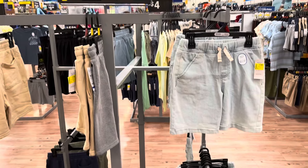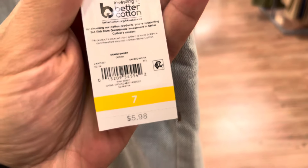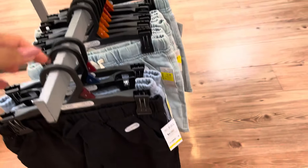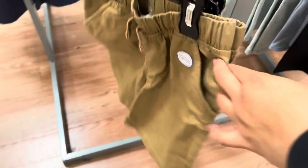They have more $2 shorts. They have this one, and they have more colors down here. They also have the khaki ones — these are also $2.